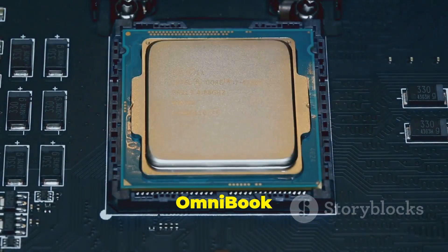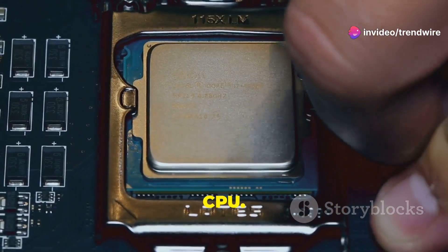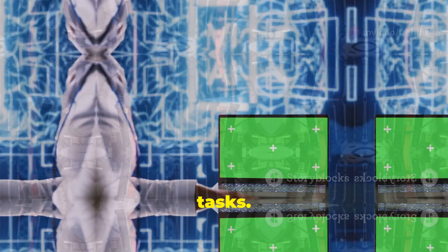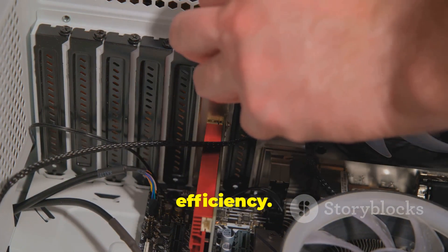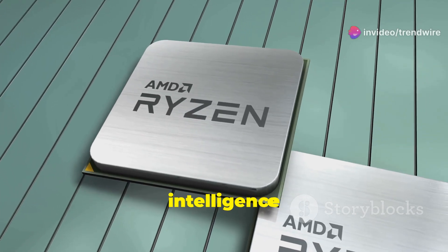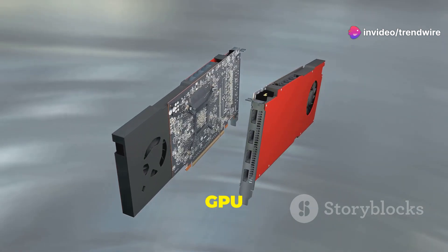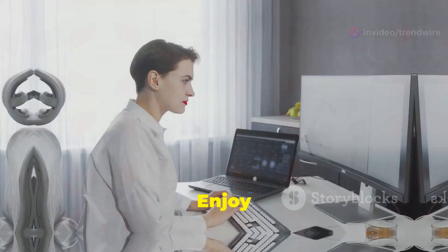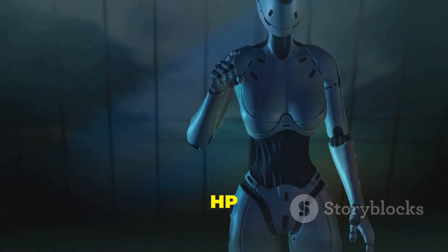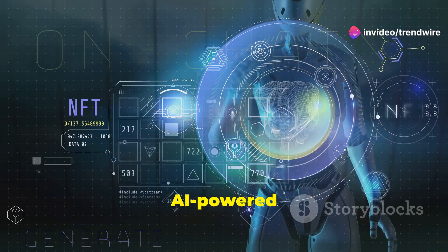The HP OmniBook Ultra AI PC is powered by the revolutionary Ryzen AI 300 CPU, designed for artificial intelligence tasks, delivering lightning-fast performance and enhanced efficiency. The integrated Radeon 800M GPU delivers stunning graphics, enabling smooth multitasking, effortless browsing, and immersive entertainment. The OmniBook Ultra AI PC is your gateway to a world of AI-powered possibilities.